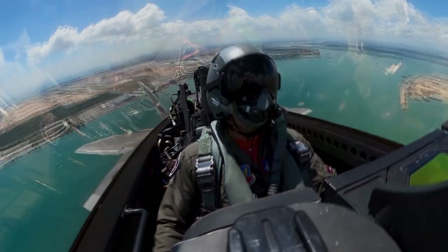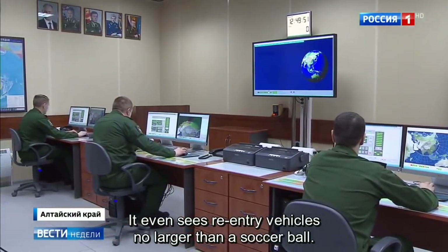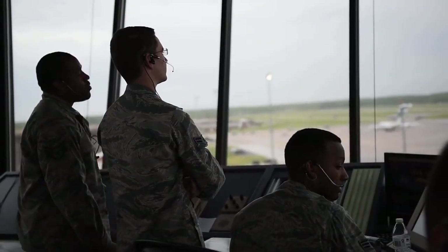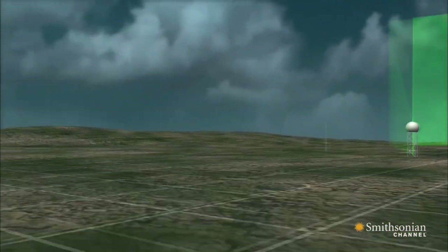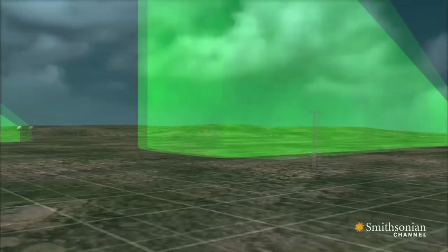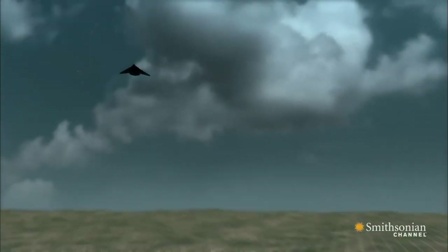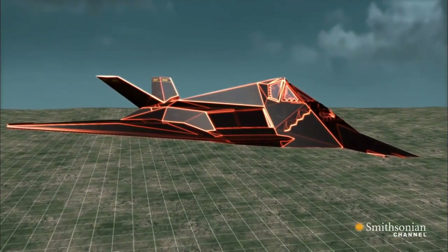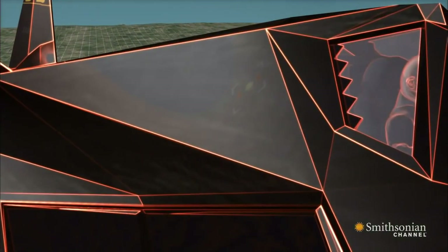Perlu diketahui, sangat banyak orang salah kaprah menanggapi stealth yang sering diartikan sebagai tidak terlihat atau kasat mata dari radar ataupun penglihatan manusia. Stealth merupakan teknologi yang berguna untuk memperkecil pantulan gelombang radar terhadap pesawat. Dengan desain sedemikian rupa, pesawat tersebut dapat membiaskan pancaran gelombang radar ke arah lain, bukan memantulkannya kembali ke stasiun radar seperti pesawat pada umumnya.